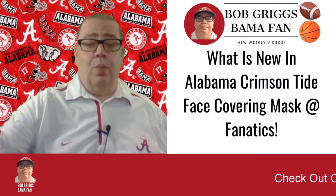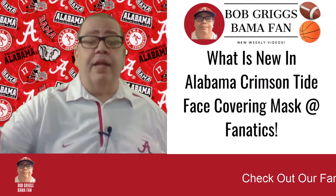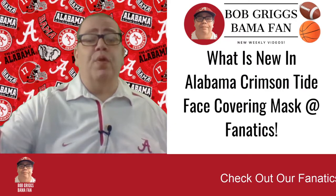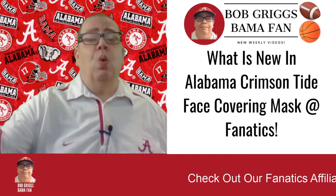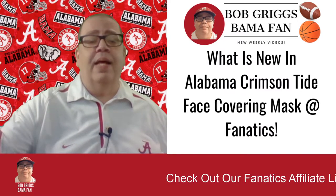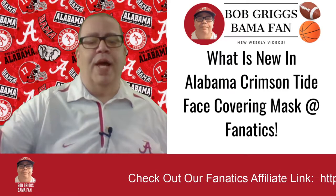In this video, I want to review what is new in Alabama Crimson Tide face covering masks at Fanatics. Welcome to my channel, Bob Griggs, BamaFan, your source for new weekly videos on the Alabama Crimson Tide and what is new and trendy in Bama gear. Roll Tide, Bama fans.